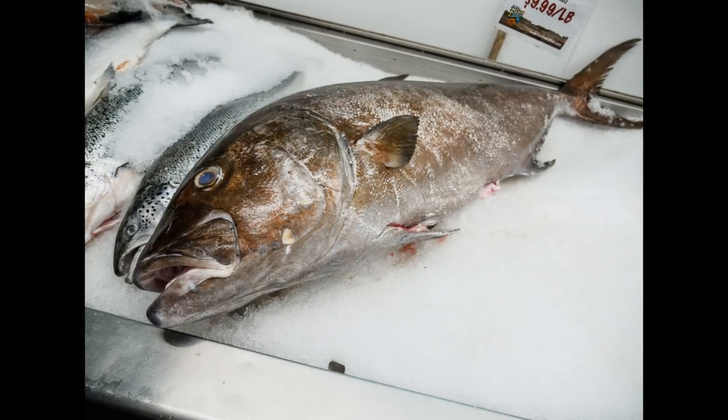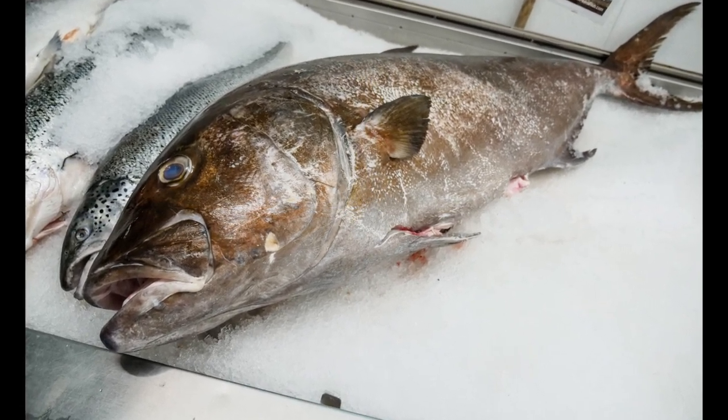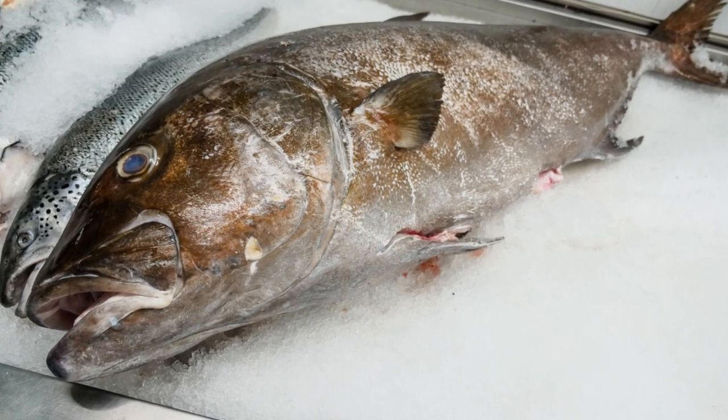Trout are highly sought after by anglers due to their strength and fighting ability. They are known for their agility and can put up a good fight when hooked, making them a popular sportfish.